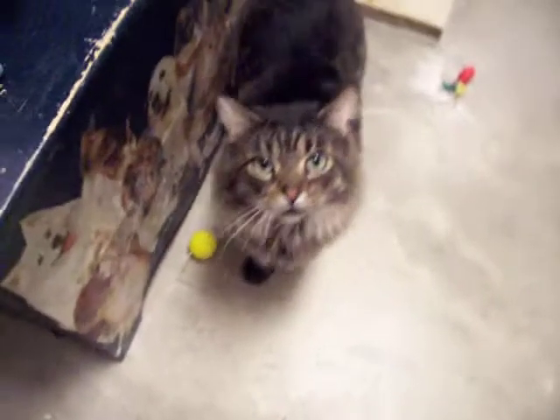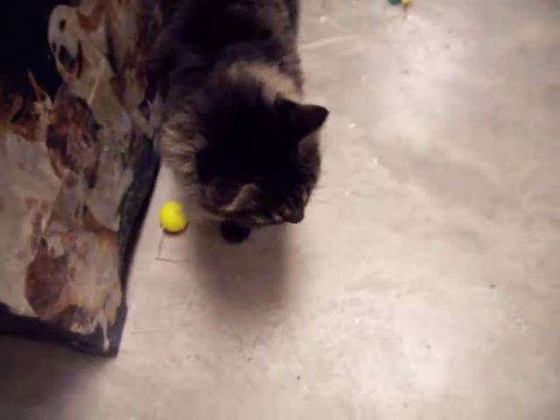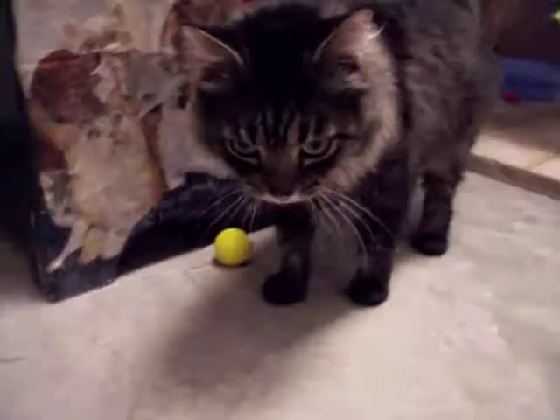Look at this handsome boy. Hey everybody, this is KT, as in the initials K and T. KT is a male cat — he's maybe a Maine Coon. Can you see how fluffy he is?